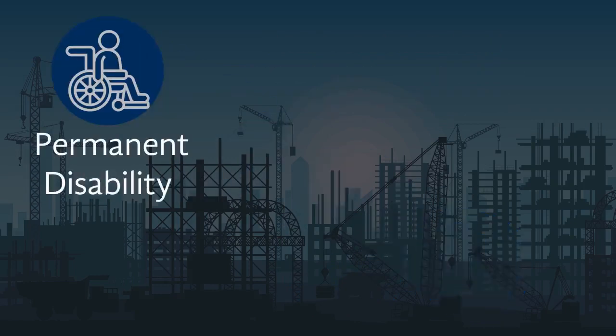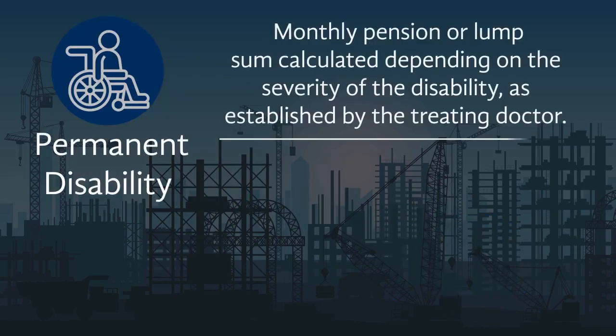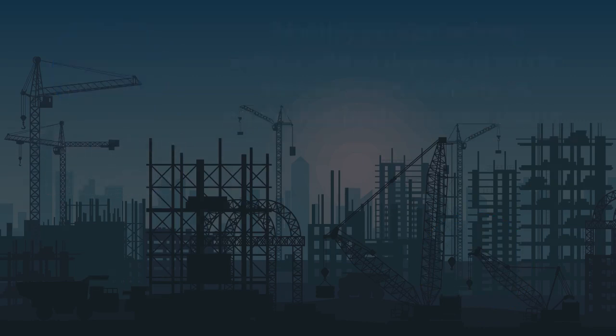Should the injury result in a permanent disability, which must be established by the treating doctor, relevant payments are made to the injured and a monthly pension or lump sum is calculated depending on the severity of the disability.